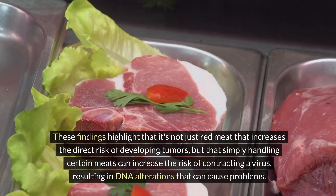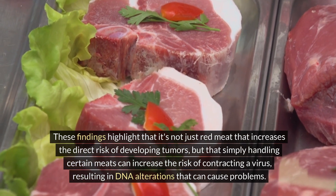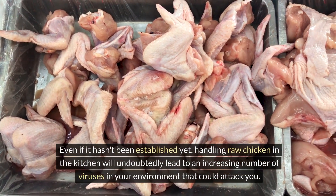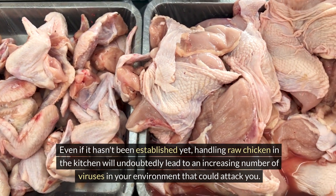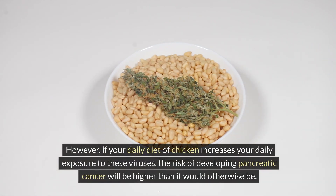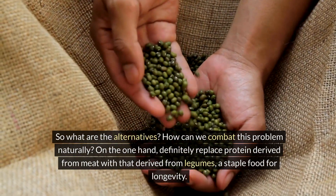These findings highlight that it's not just red meat that increases tumor risk, but that simply handling certain meats can increase the risk of contracting a virus resulting in DNA alterations. Handling raw chicken in the kitchen may increase the number of viruses in your environment. If your immune system is working well this may not be a problem, but daily exposure through a chicken-heavy diet increases the risk of developing pancreatic cancer.